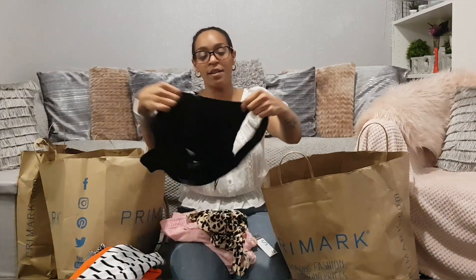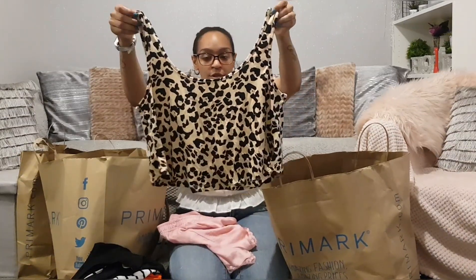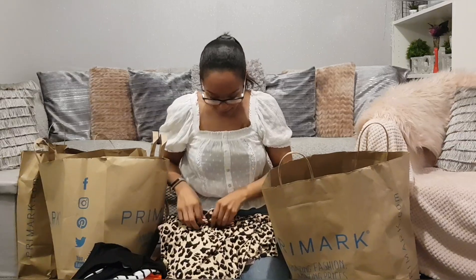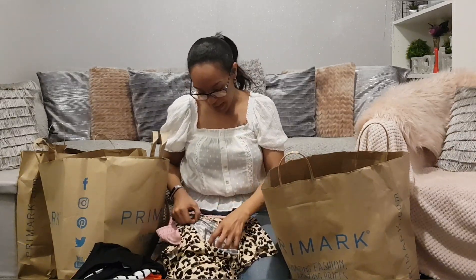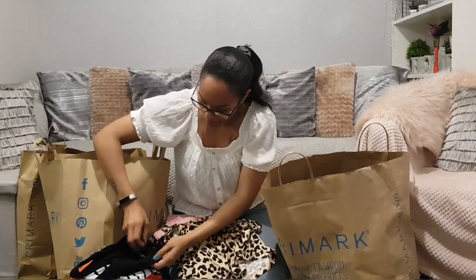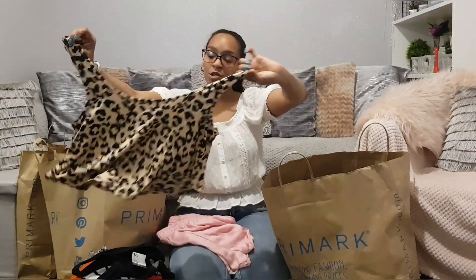Another crop top — this is what happens when you reach your fitness goal, you just buy loads of crop tops! This is the animal print one. It's quite a nice fabric, though it does crease. This one was £4, and I think the previous one was £4 as well. These are more the going-out ones.